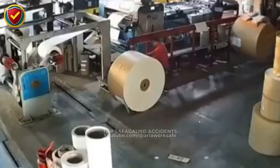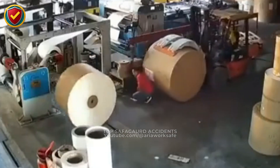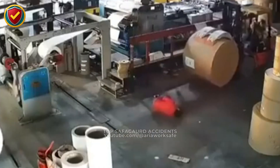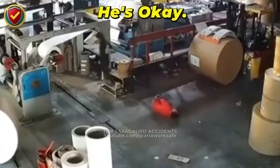A forklift pushes forward with a giant paper roll, its driver blind to the co-worker directly in front. Large loads block vision. Operators must use spotters, mirrors, or cameras. And pedestrians must never walk in front of moving forklifts.